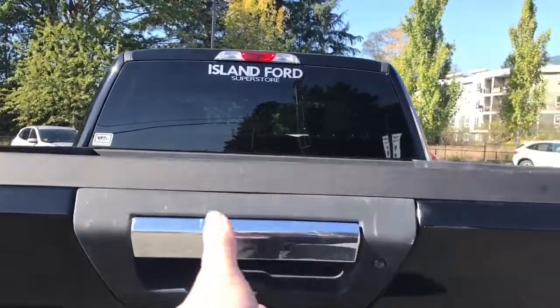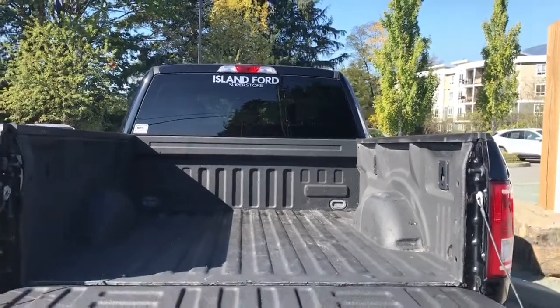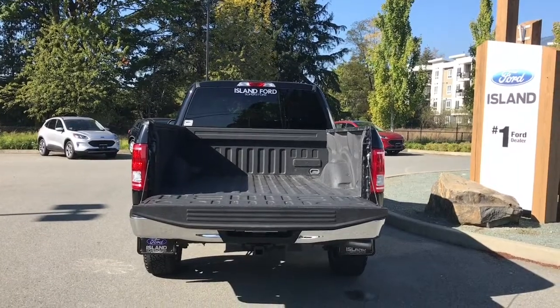When you want to open up the tailgate, simply put your hand in the latch. You've got a spray-in liner and tie downs in all four corners as well as box link. And when you're ready, close it up, lock it up, and walk away — or jump in and head out on your latest adventure.